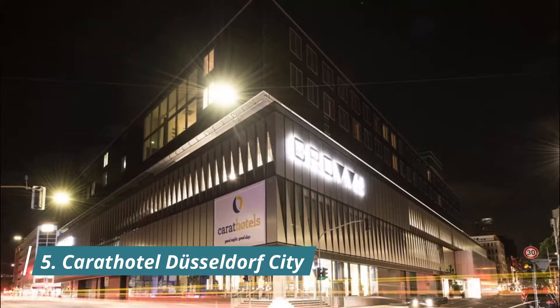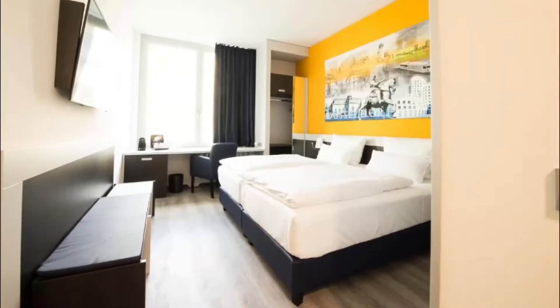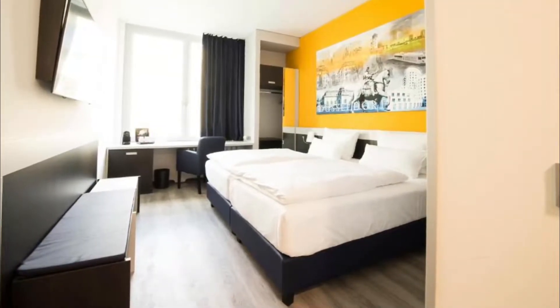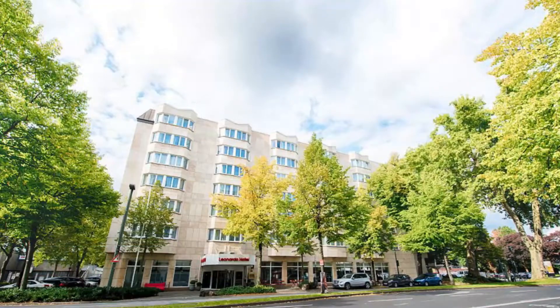Number five: Carath Hotel Düsseldorf City. Featuring free Wi-Fi throughout the property, the Carath Hotel offers accommodation in Düsseldorf just 500 meters from Königsallee. Guests report that the staff was fantastic and super friendly.